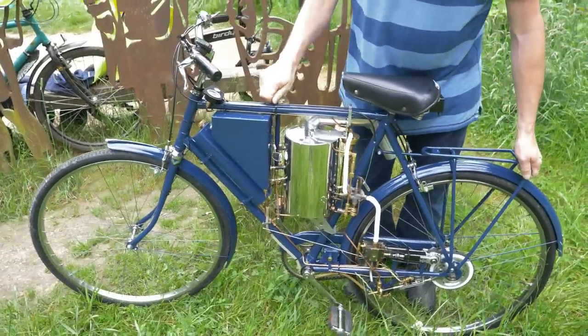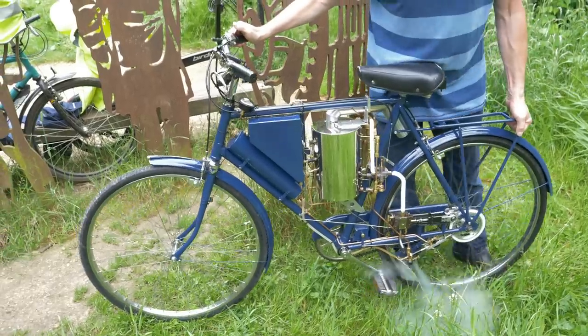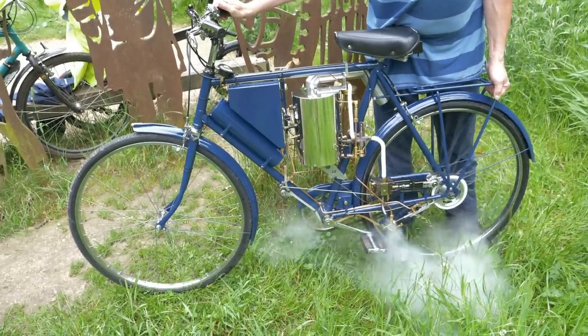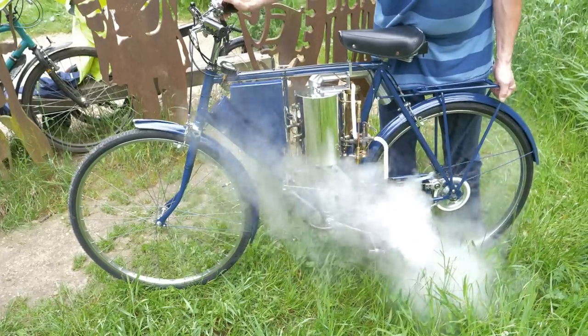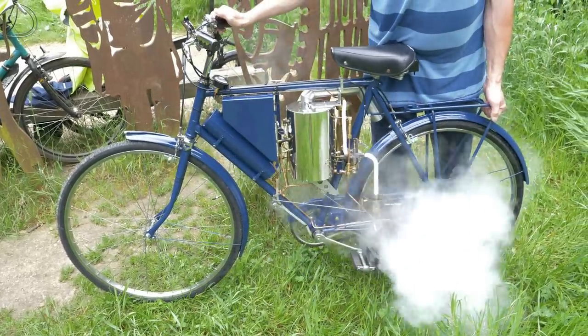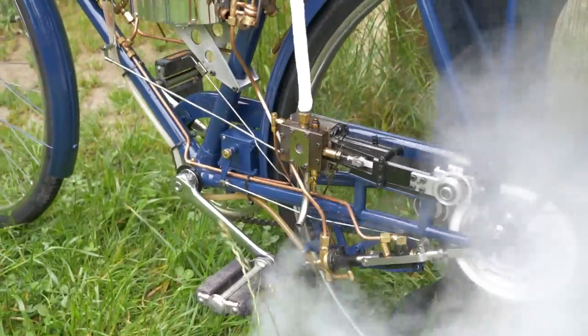I'm just going to run the engine. Get it propped up. It's just warming the engine up to get steam to it. I'm just going to shut the drains now.